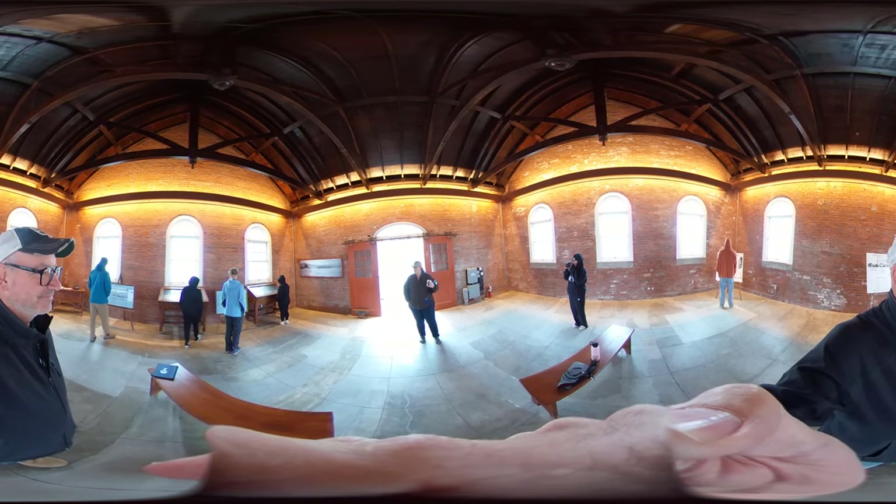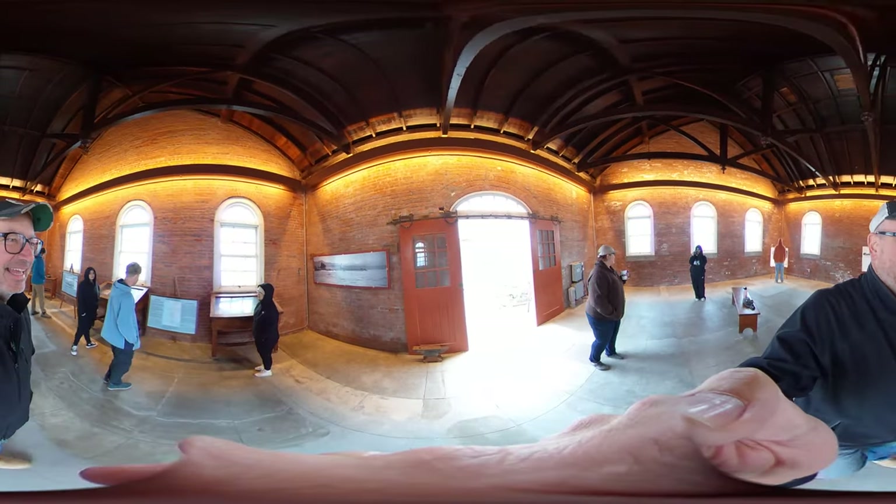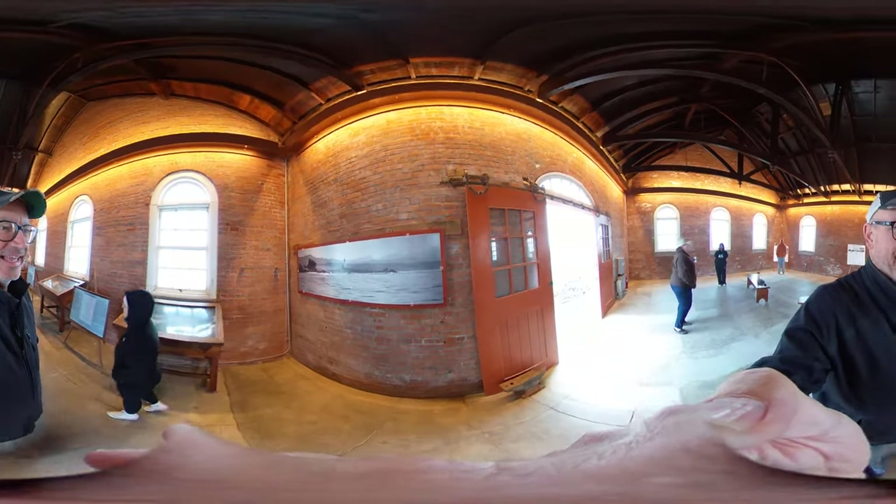A lot of times the language, if it's not handled well, can be off-putting. So this is purposely supposed to be more visually dynamic and accessible to anyone who attends.